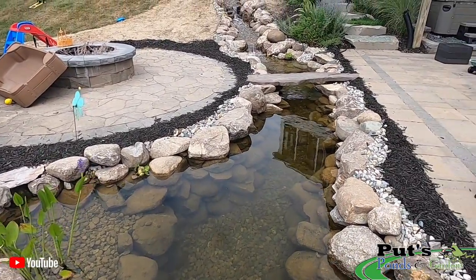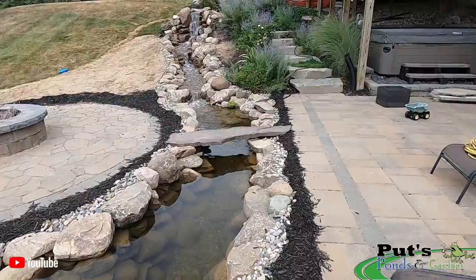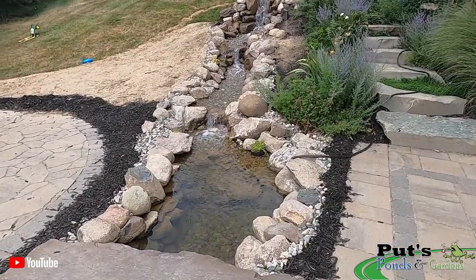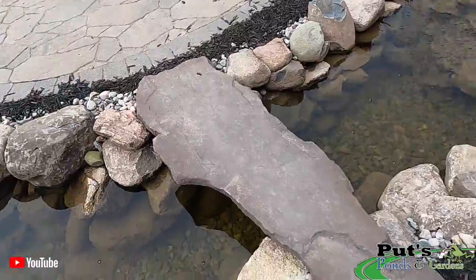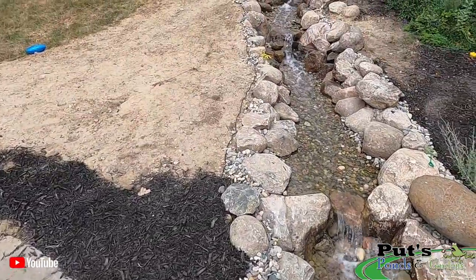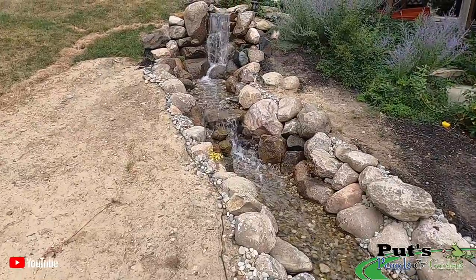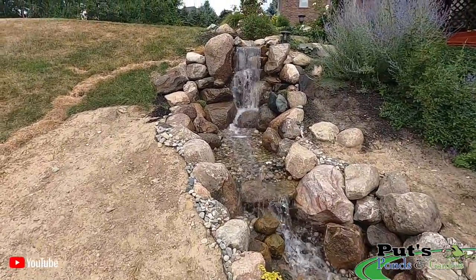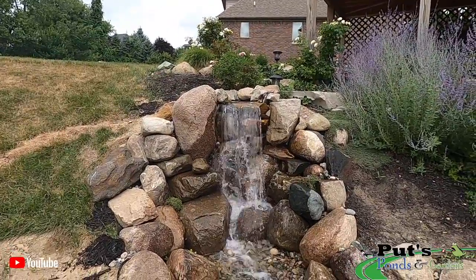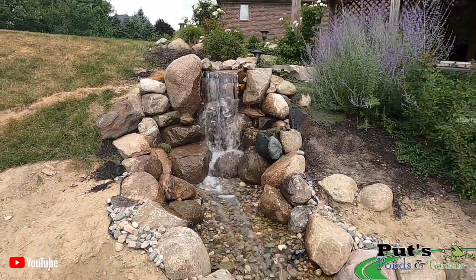All right, so we're over here at the Washington Township build, final day — everything's all up and running, water's crystal clear. There's a nice footbridge here. Look at that waterfall, isn't that gorgeous? It's about a four-foot waterfall right there.